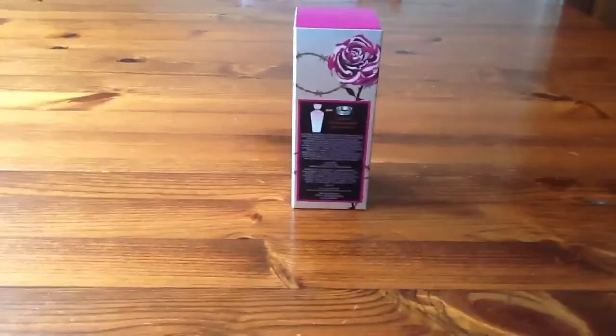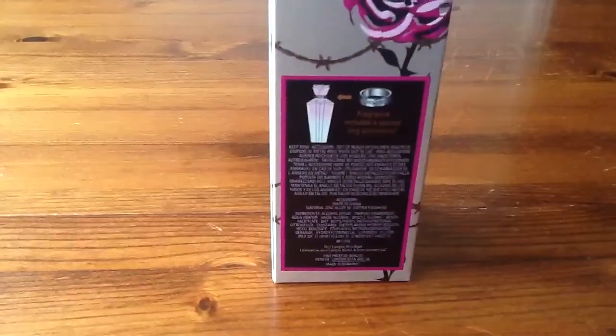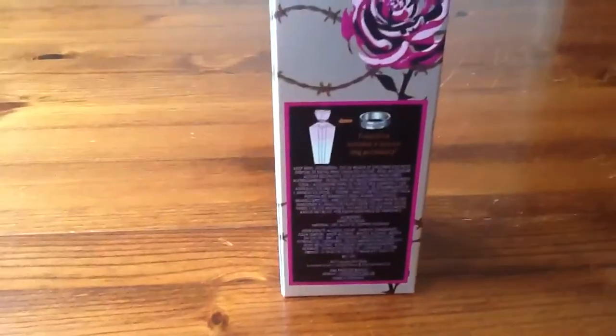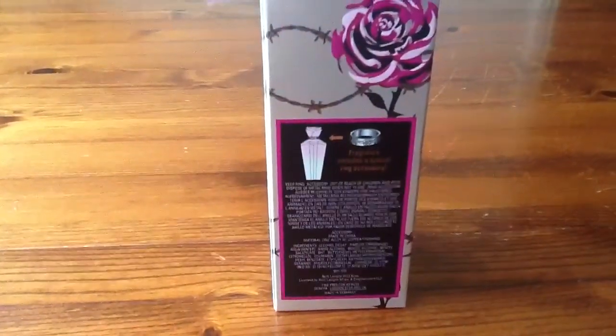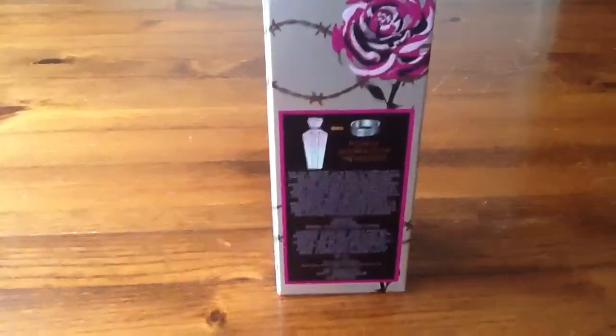So here we have the pink and black rose again. We have a list of ingredients and what the bottle looks like. All the Avril Lavigne fragrances do contain a wearable ring, which I think is so cute.